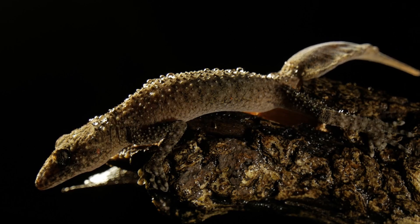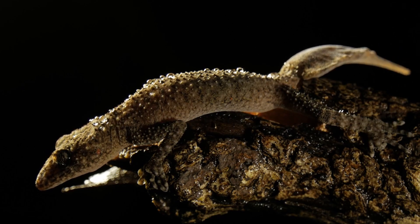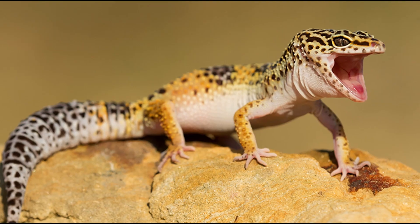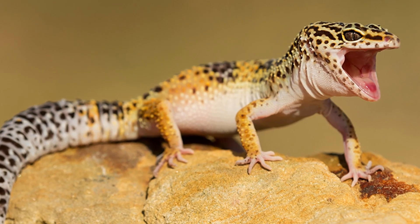Speaking of crested geckos, let's talk about regeneration. Tails are typically very important, which is why lizards have them in the first place. For lizards like monkey-tailed skinks, they use them in everyday movement. For others, like leopard geckos, they store fat in them to use in case of emergency. So losing a tail is typically not good, which is why many lizards will regenerate their tail after losing it. This varies between species.